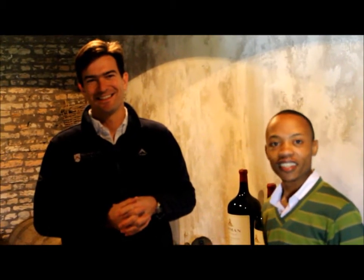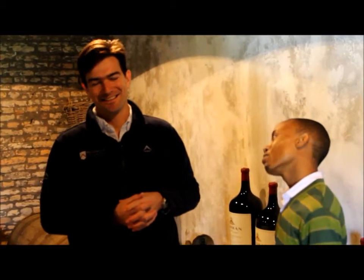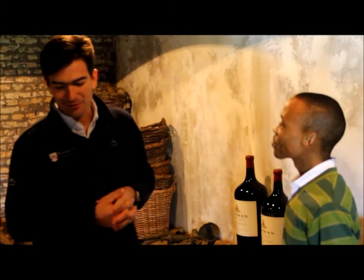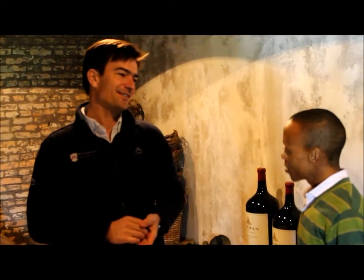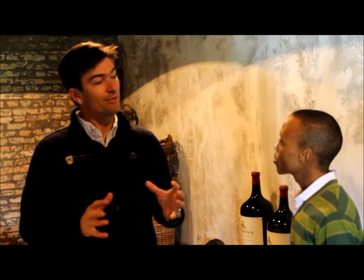We're here in Bosman Family Vineyard cellar and we have Neil Buchner talking to Zwai, experiencing the cellar for the first time. It's wonderful to have you with us here on this family farm. We're part of the Wellington region and here in Wellington we're very excited because on the 21st of September 2012 it'll be the first time that Wellington will be known as a wine region.